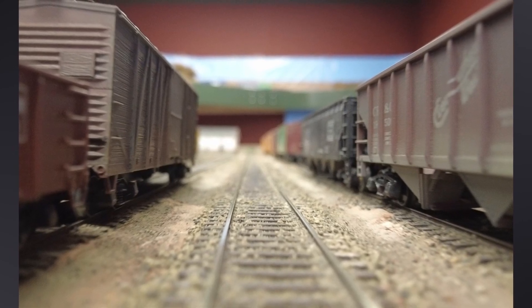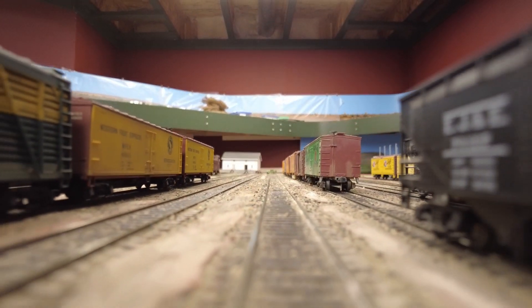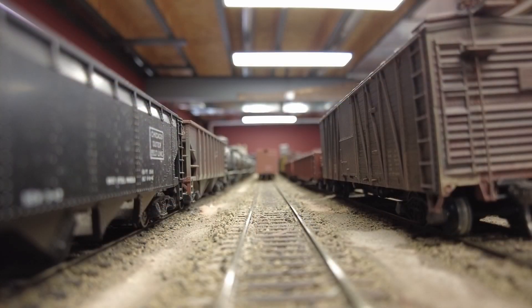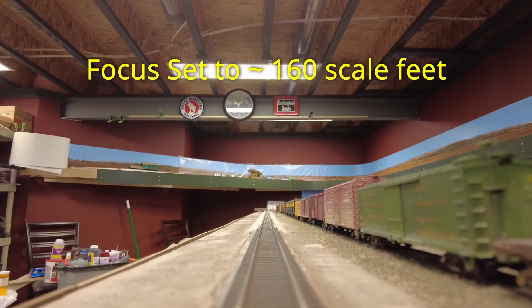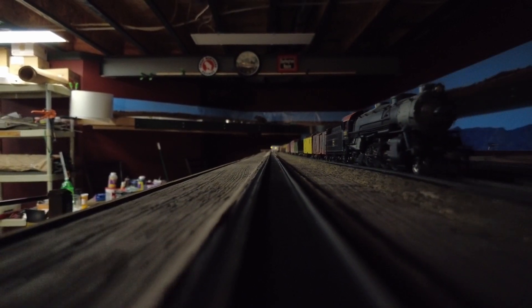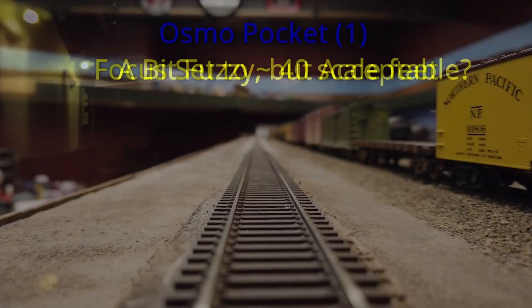On the fifth I bought an Osmo Pocket 2 camera with the idea of using it to record cab ride videos of the layout. While it showed promise, the depth of focus left a bit to be desired and the autofocus kept shifting as the camera moved. I put together a video testing different fixed focal lengths and posted it on YouTube — got quite a few useful comments. The next day I did some more testing including low-light recording to simulate deep twilight on the layout and posted that video as well. Taking everything into consideration, I just wasn't happy with the Pocket 2's performance as a cab ride camera, so I returned it.